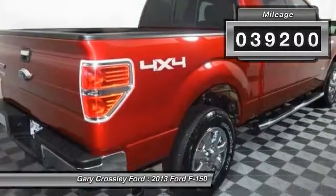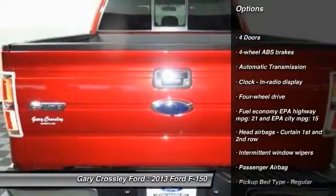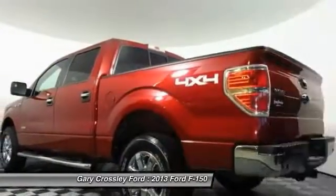Here are some of this vehicle's great options: traction control, automatic transmission, power windows, passenger airbag, tachometer, heads-up display, and privacy glass.